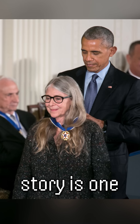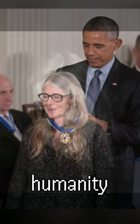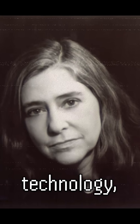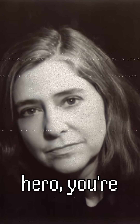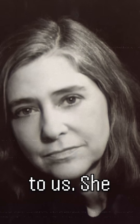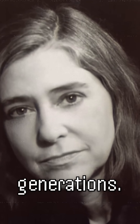Margaret Hamilton's story is one of vision, dedication, and impact. She not only helped humanity achieve one of its greatest milestones, but also shaped the future of technology. Margaret once said, 'The minute you start seeing yourself as a hero, you're not paying attention.' Yet to us, she will always remain a hero whose contributions inspire generations.